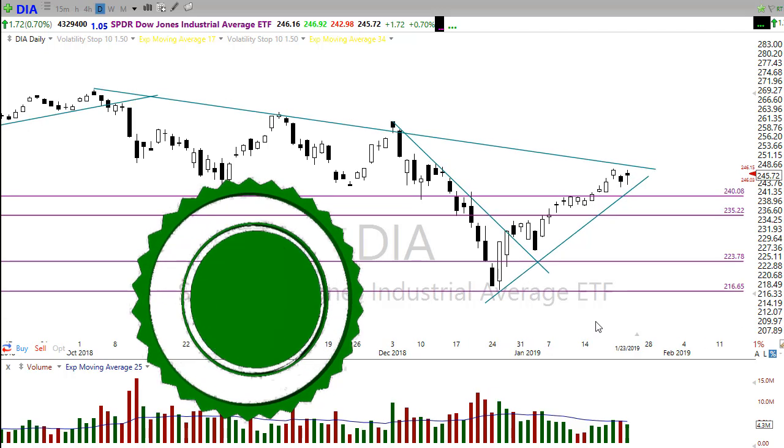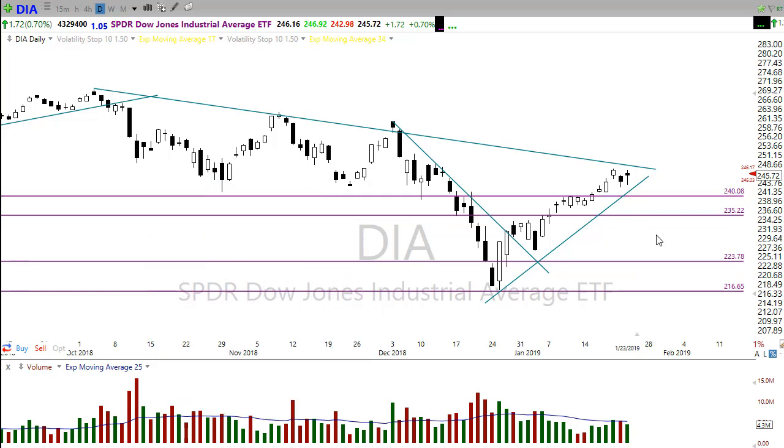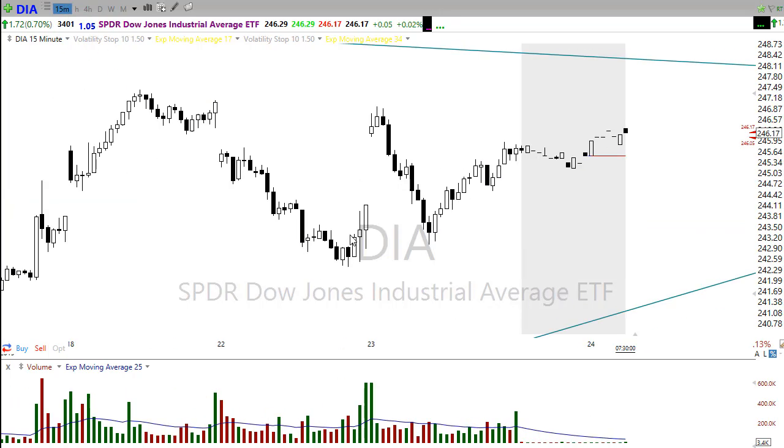We kind of chopped around in the market, gapping up then whipsawing down and whipsawing right back up. Looking at a 15-minute chart, you can see here was our gap up — we zoomed up in the morning, slammed into some price resistance, whipsawed all the way back down filling the gap.